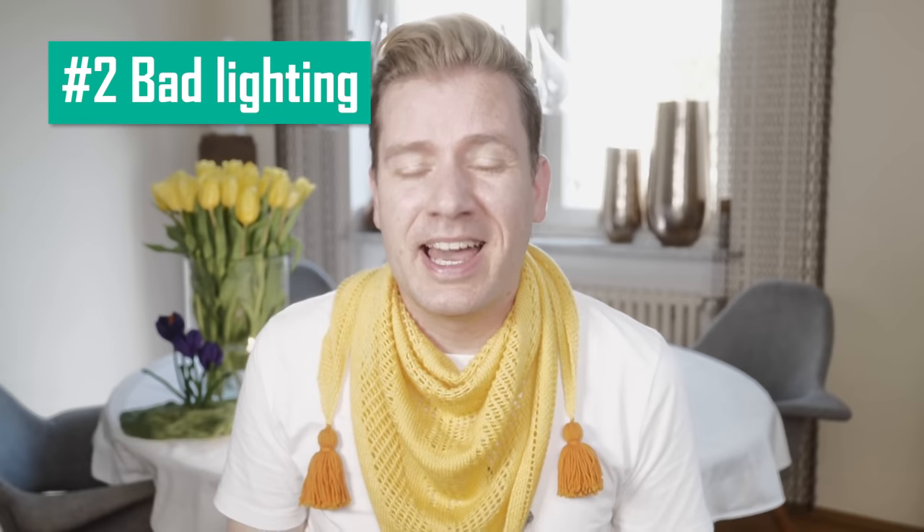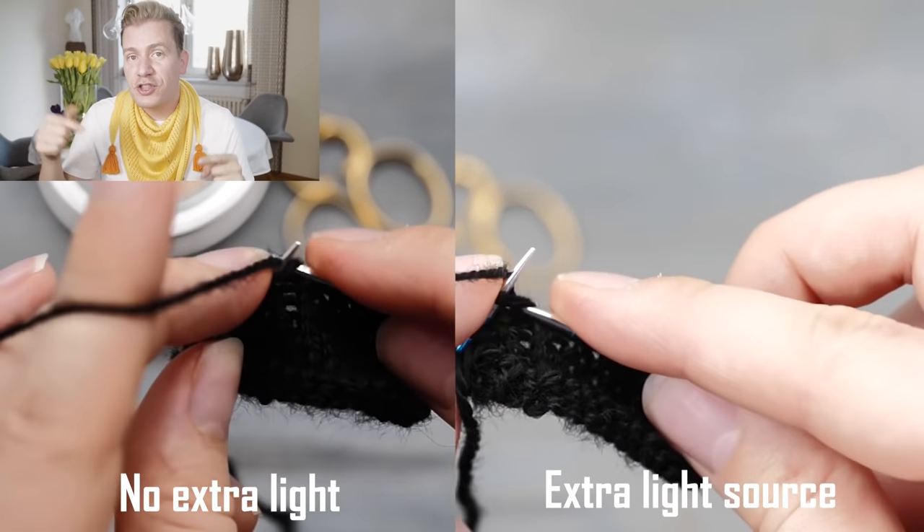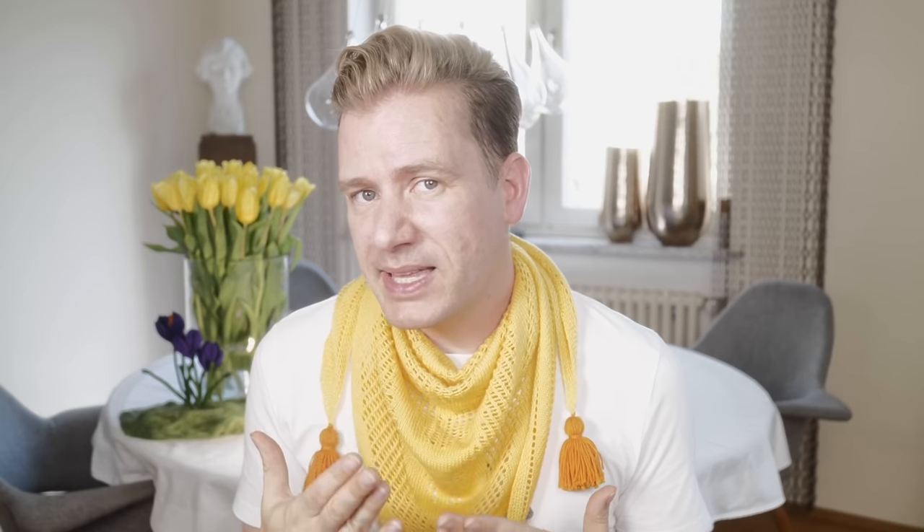Mistake two: knitting with bad lighting. This tip might sound utterly trivial, but it is not. I seriously think that one of the biggest mistakes you can make is knitting under bad light. The better you can see your stitches, the easier it will be to enter them precisely. That not only makes knitting faster, it also helps you prevent mistakes. And if there is indeed a mistake, you will be able to notice it so much faster. Plus, squinting your eyes for hours non-stop is actually not very good for them either.